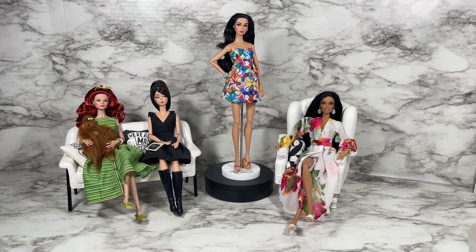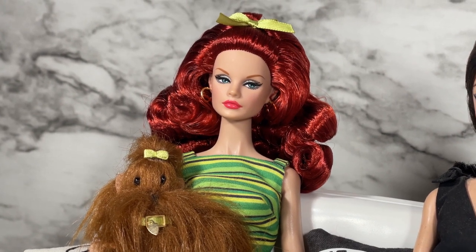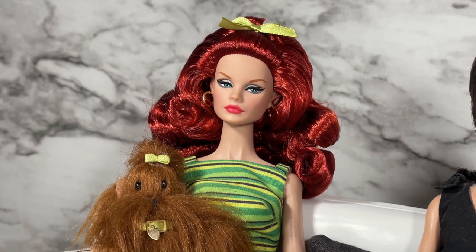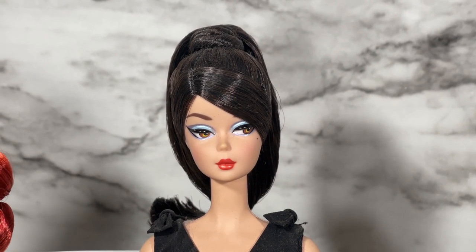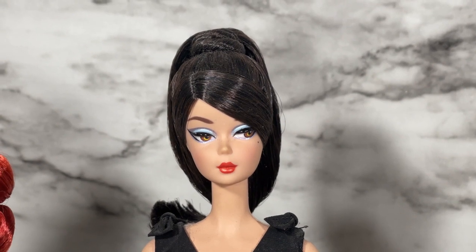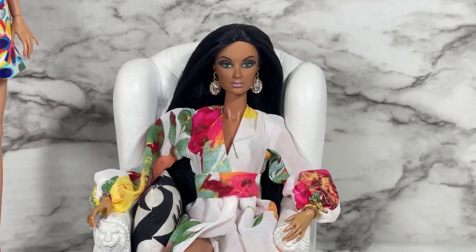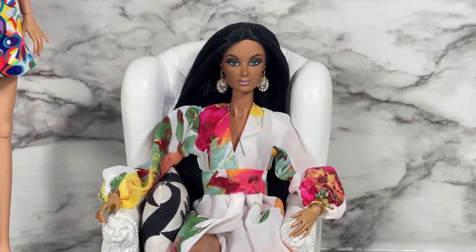Let's welcome our panel. First we have Poppy's longtime frenemy, socialite Ginger Gilroy, and her dog Cinnamon. Next we have fashion icon and queen of Mattel, Barbie. And last but never least, actress, model, and singer Alissa Rodriguez.